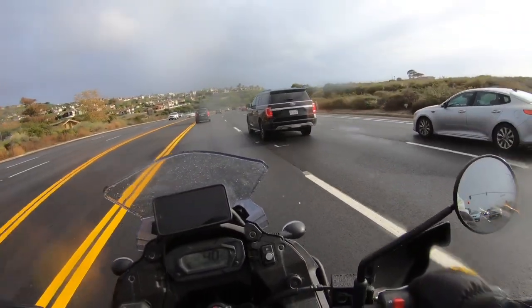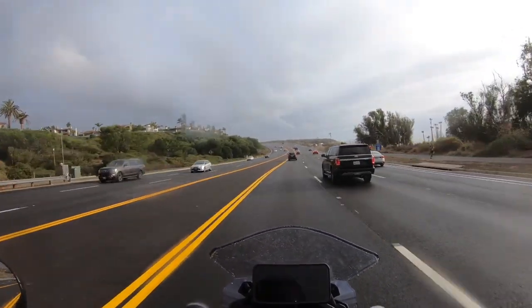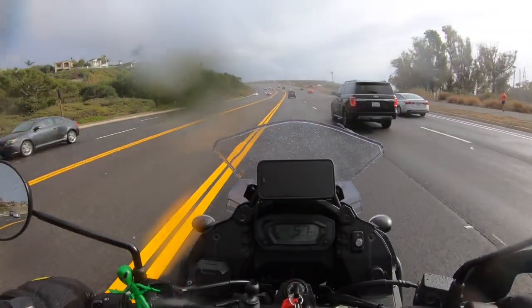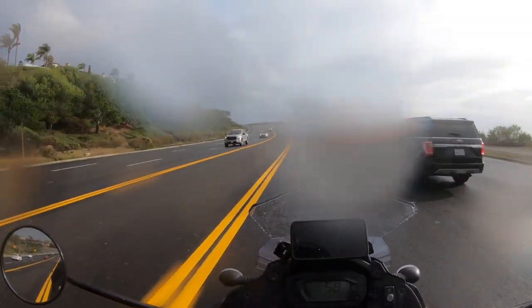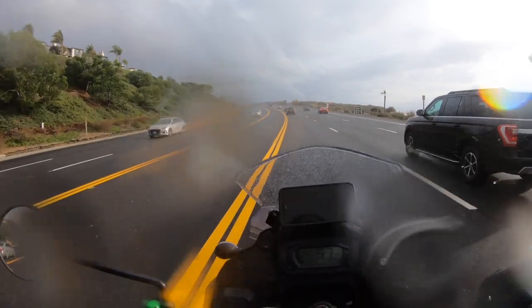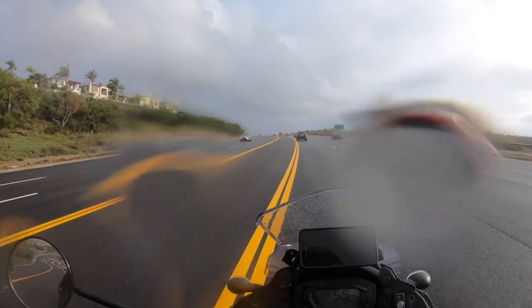We've got a 60 mile an hour zone here and I'm cruising at about 60 miles an hour. This bike is wonderful at 60 — it is a delight at 60 miles an hour.